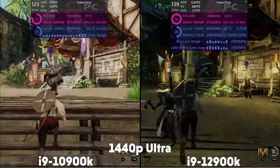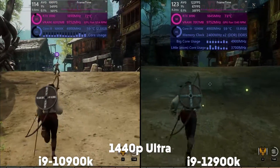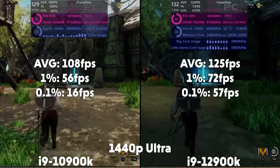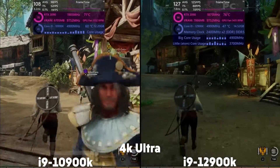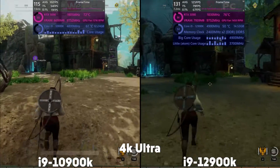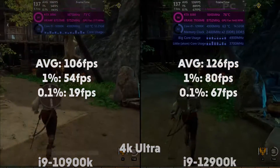We have New World next, and at 1440p, the 10th gen is averaging 108 FPS with 1% of 56 and 0.1% of 16, and the 12th gen is averaging 125 FPS with 1% of 72 and 0.1% of 57. Up to 4K, the 10th gen is averaging 106 FPS with 1% of 54 and 0.1% of 19, with the 12th gen averaging 126 FPS with 1% of 80 and 0.1% of 67.